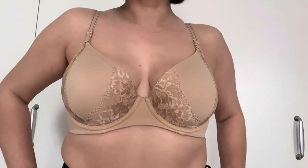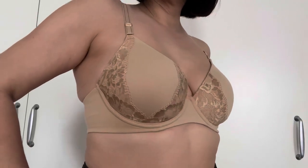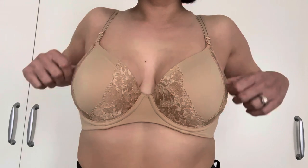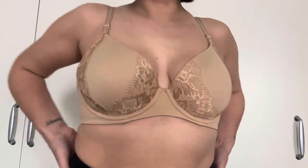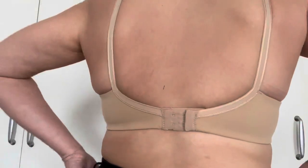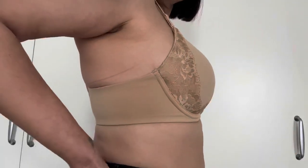The next one is one of my favorites. It's called the Embraceable Signature Lace Perfect Coverage Bra in Warm Amber and it retails for $54. I wear this one the most often because it is very comfortable and I love the design of it.